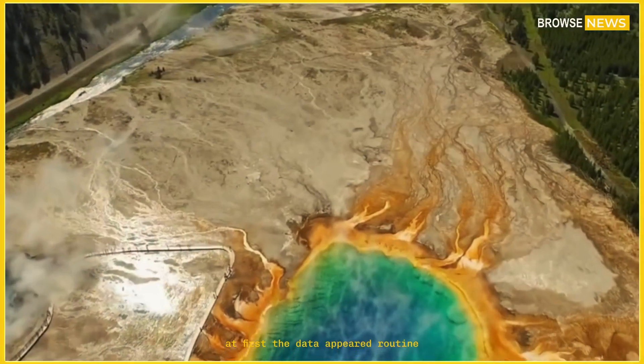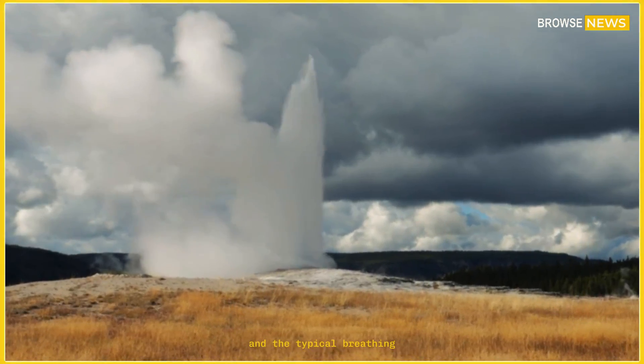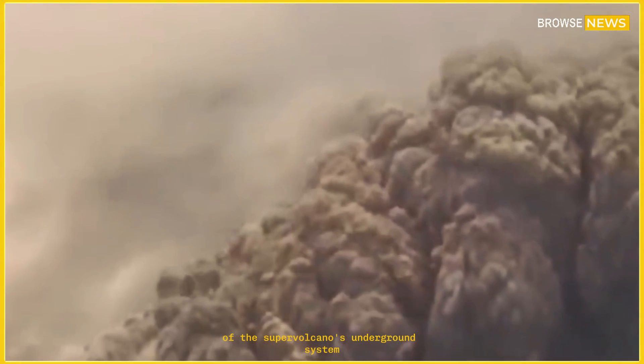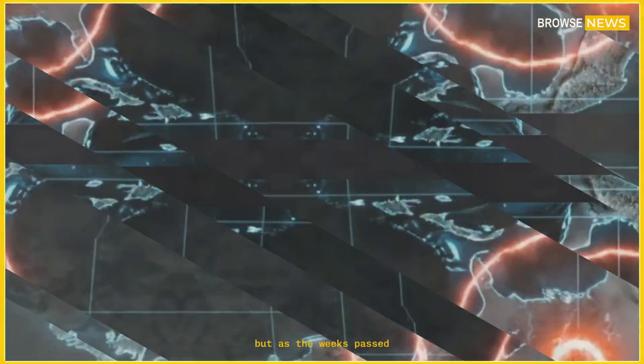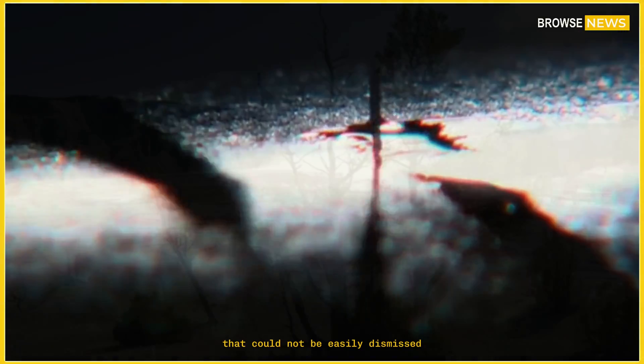At first, the data appeared routine — minor tremors, subtle ground deformation, and the typical breathing of the supervolcano's underground system. But as the weeks passed, instruments began picking up anomalies that could not be easily dismissed.